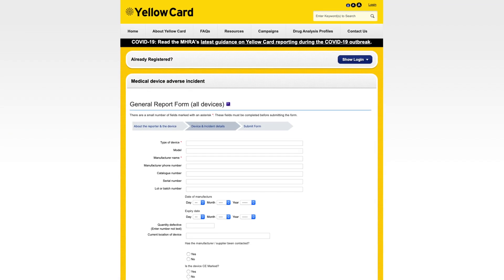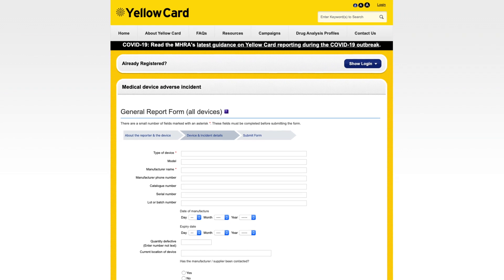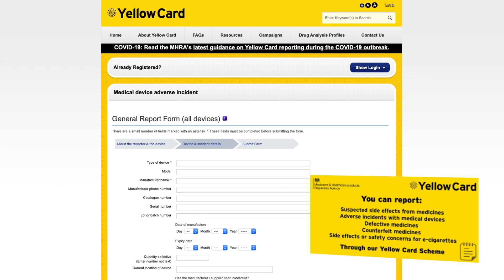Please check your own local and national reporting policy for these device-related ulcers. In addition, regulatory agencies such as the Medicines and Healthcare Products Regulatory Agency in the UK have reporting tools for adverse events related to medical devices. You can report more detailed information about the cause of pressure ulcers, including the type, size and manufacturer of the device.